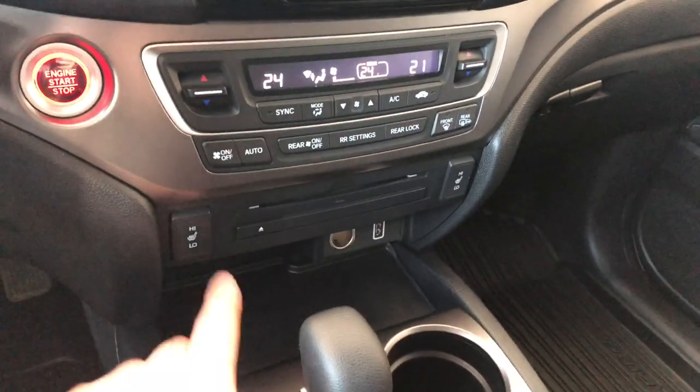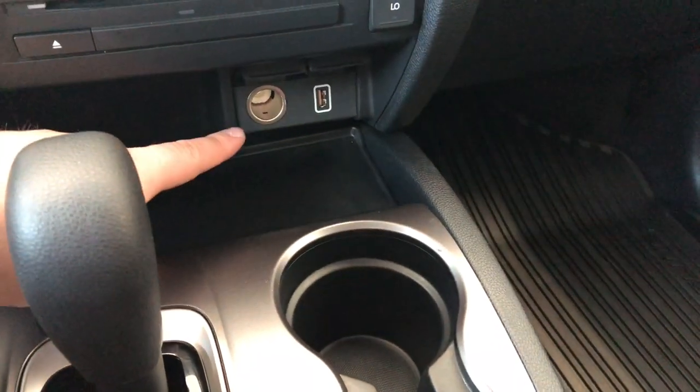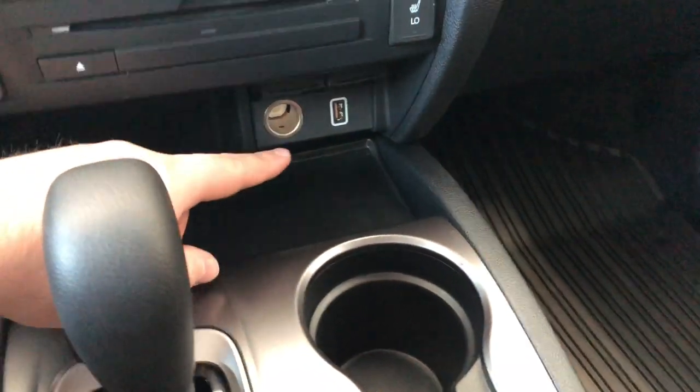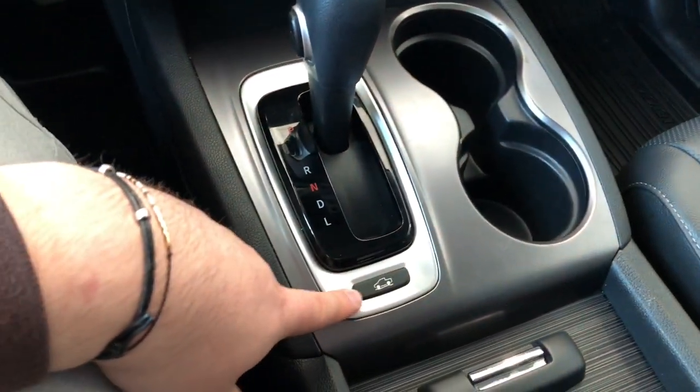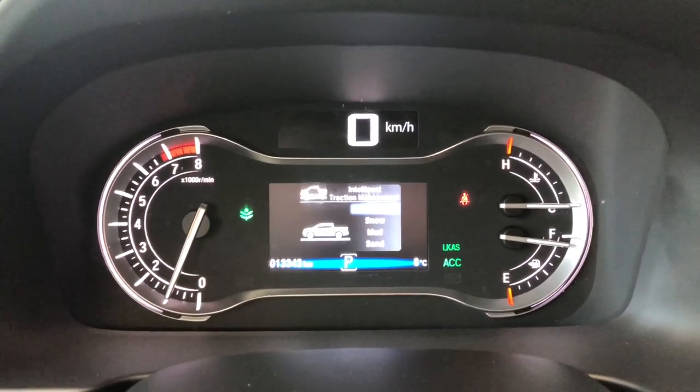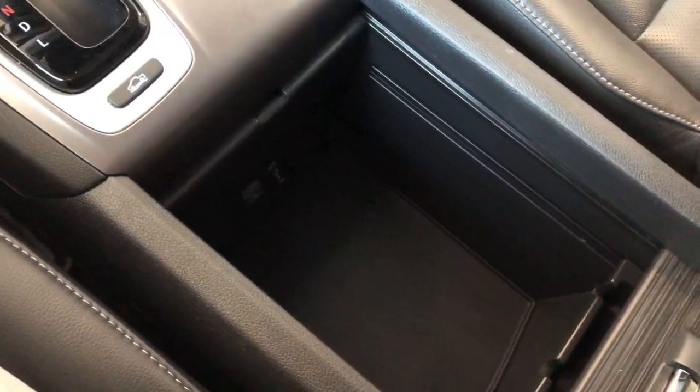Moving down below that you'll find your driver and passenger heated seats. We have some storage on the bottom here as well — this is also where you can find your 12V outlet and USB port. You have two cup holders right next to the shifter. Behind the shifter, this button allows you to cycle through your different drive modes: normal, snow, mud, and sand. And you can slide this center piece open for some extra storage underneath.